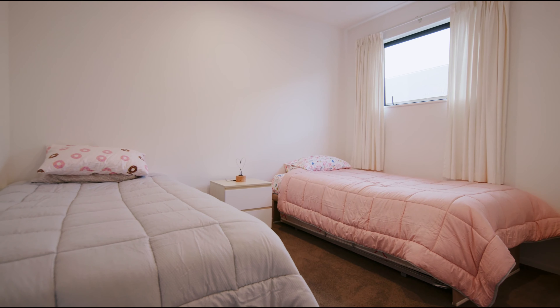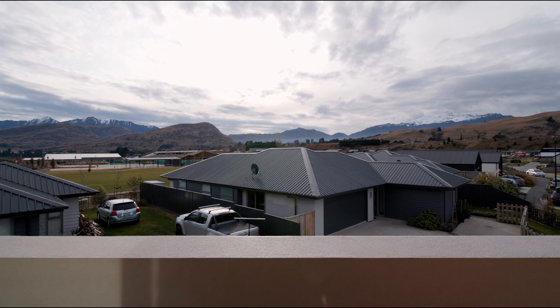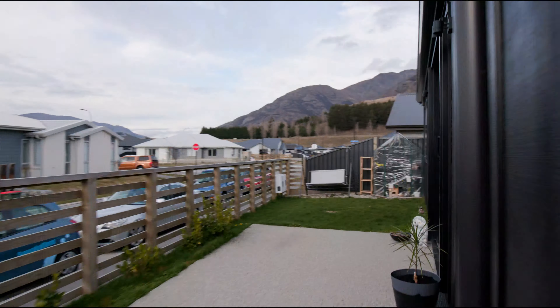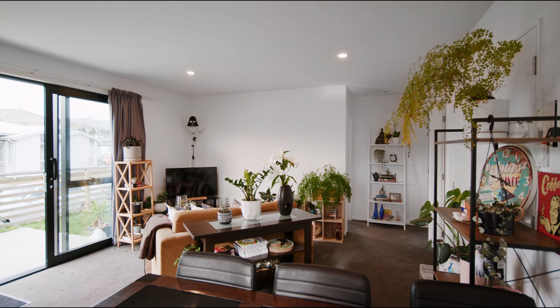There's a handy garage and good off-street parking. The upper level living space is plenty big enough, and there's a great deck that faces directly north for residents to soak up the sun and the amazing outlooks.